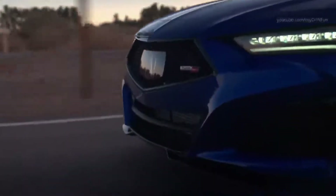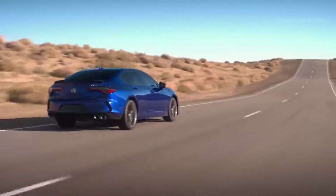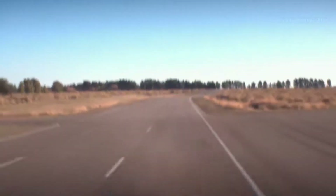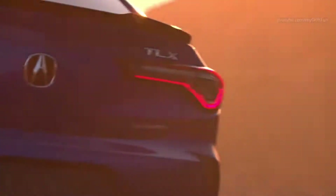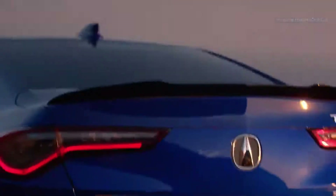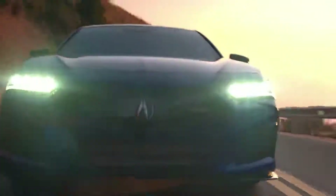Super Handling all-wheel drive is offered as optional equipment on the 2-liter TLX and as standard technology on the TLX Type S. Acura's Super Handling all-wheel drive transfers up to 70% of engine torque to the rear axle during normal driving conditions, while continuously distributing up to 100% of that rear axle torque between either the left and right rear wheels. The new TLX Type S will have double wishbone front suspension and multilink rear suspension.